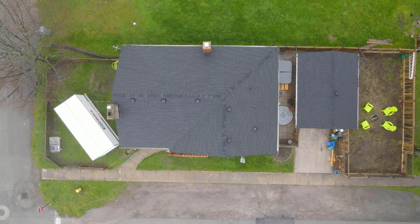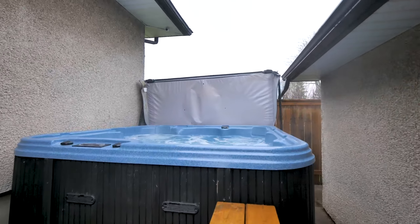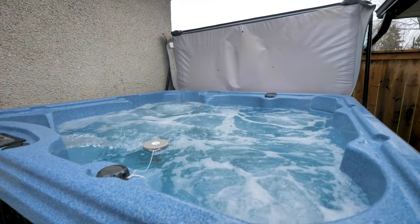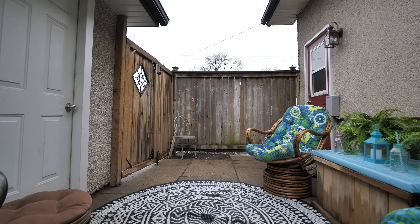It not only features two fenced-in yards, it also has the perfect patio with a hot tub that you will be so thankful for on those days or evenings that you just need to wind down and relax.